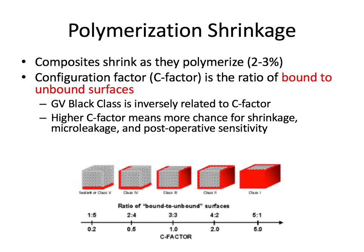Composites can shrink about 2 to 3 percent as they polymerize, which is an incredibly important concept. Free radicals break one of the carbon-carbon double bonds in the BIS-GMA to form a single bond, and another free radical undergoes the same reaction with another monomer, adding it to a growing polymer chain. As it keeps recruiting monomers, the volume of the resin decreases — that's how shrinkage happens. Eventually the side groups share electrons with each other via covalent bonds, which is called cross-linking, resulting in stronger, stiffer cured material. The configuration factor, or C-factor, is the ratio of bound to unbound surfaces of the composite.